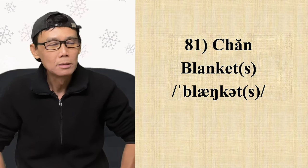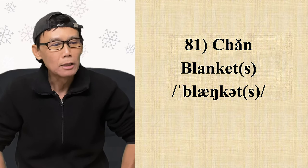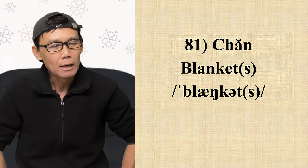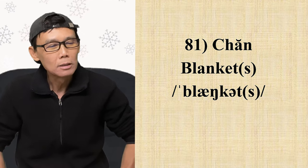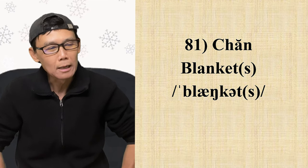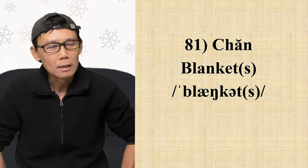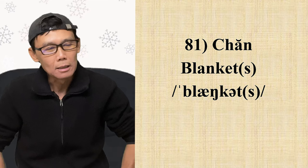Từ số 81: chăn — blanket. B-L-A-N-K-E-T. Dọn vô phiên âm, chữ này có 2 âm: 'blank' và 'ket'. Nhấn mạnh ở âm đầu tiên là 'blank'. Âm đầu tiên là nửa a nửa e. Đọc là 'blank', không phải 'blank' hoàn toàn. Kết thúc nhẹ: blanket.